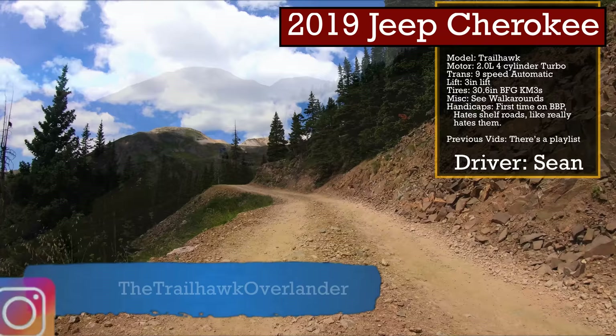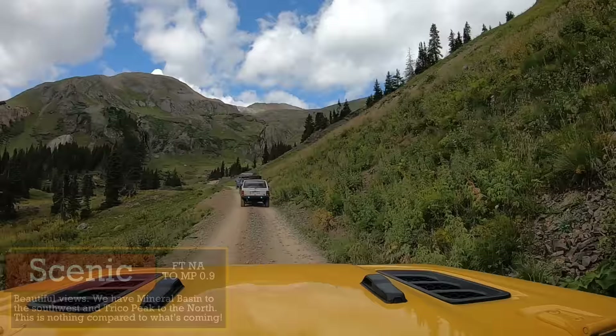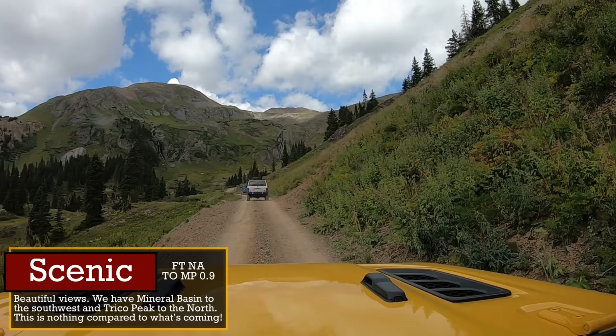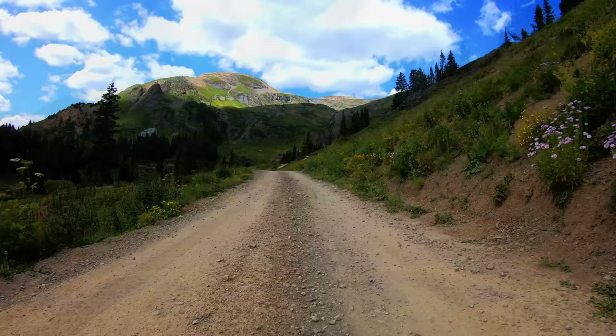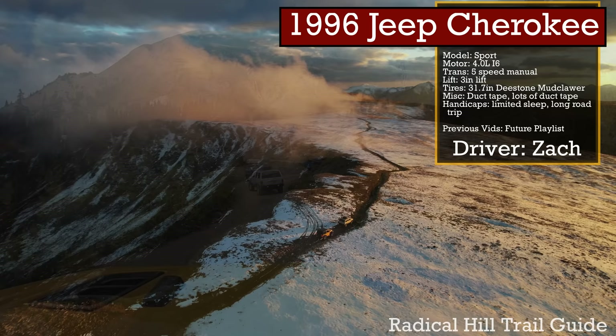Behind Cotton is my pal Sean, who has taken his Cherokee Trailhawk to places you just wouldn't think it could go. You likely saw him on Wheeler Lake, and he pushed that KL to its limit on Cliffhanger 2.0. Sean is an incredible driver, but he does not hide the fact that he absolutely hates shelf roads — and that is my one concern for him on this trail, as Black Bear has some of the worst shelf roads in Colorado.